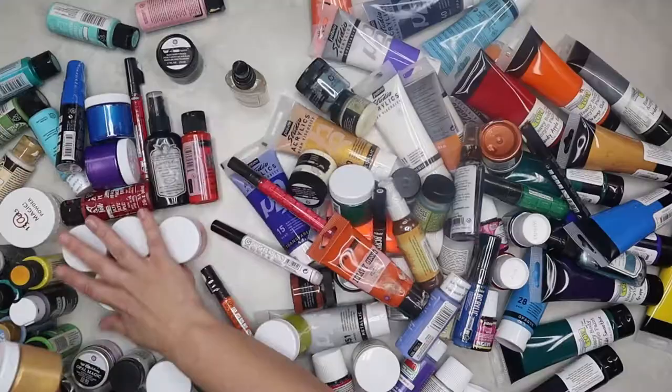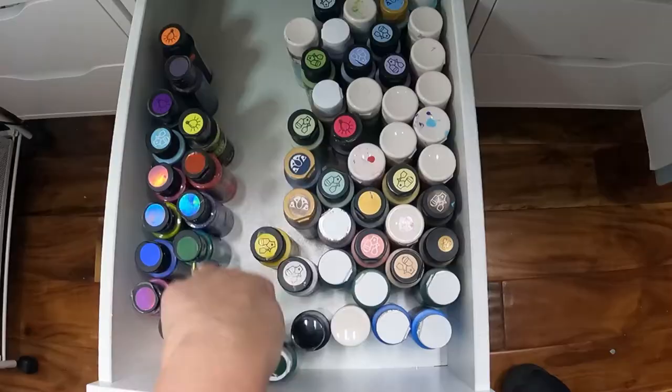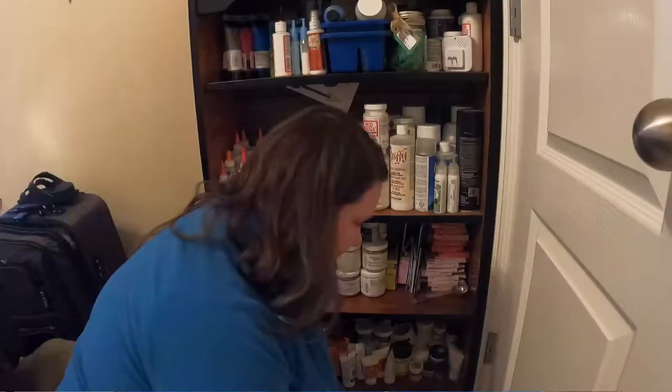I have a ton of mediums, paints, and mists, so I'm going to show you how I'm going to organize all of them, how I categorize all of them, how I store them, and some tips to help find them easily.